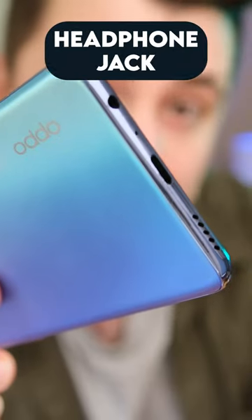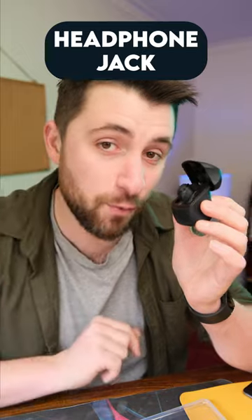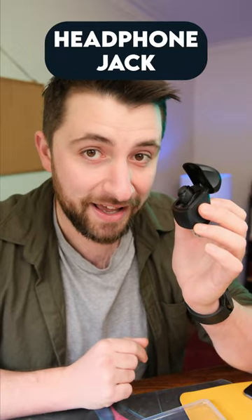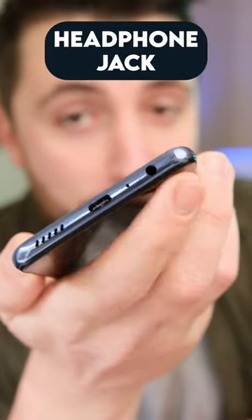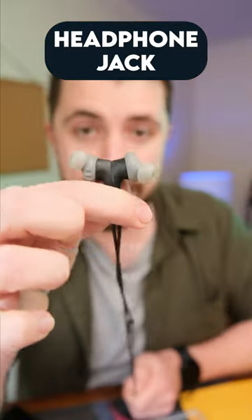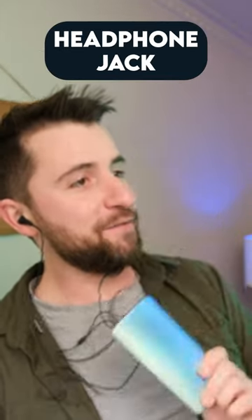And number three, the headphone jack. Wireless earbuds are expensive, and I guarantee if you haven't lost one yet, you soon will. Wait — see? This beautiful little hole right here solves that problem. Wired earbuds are a lot cheaper and a hell of a lot harder to lose as well. Long live the headphone jack.